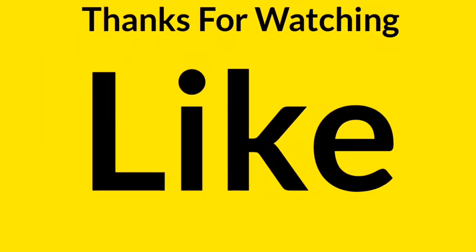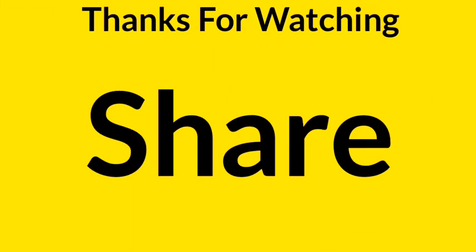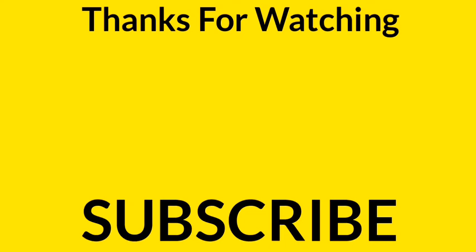Now you must have a better understanding of why this occurs. Hope you have learned something new from this video.